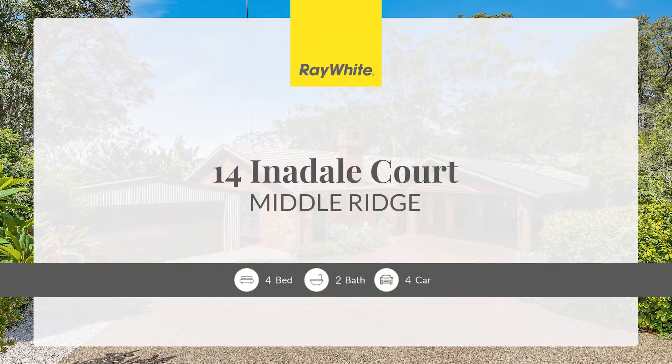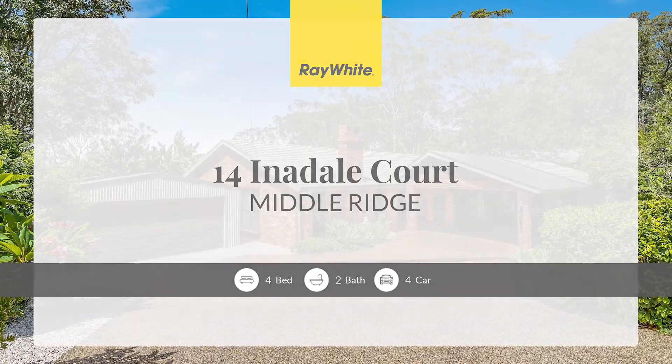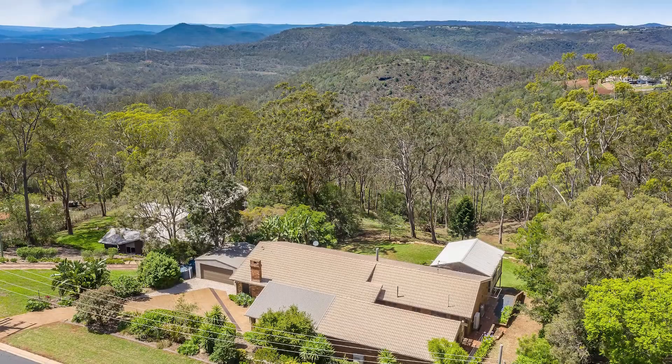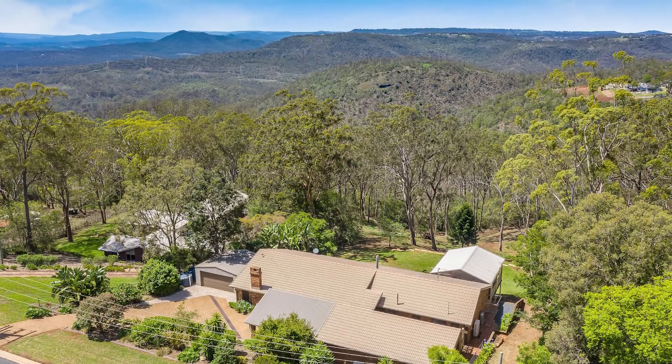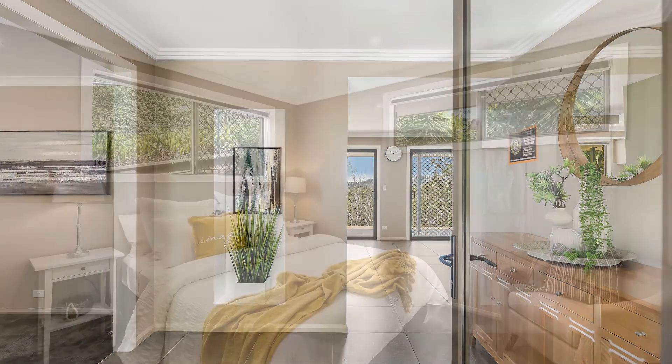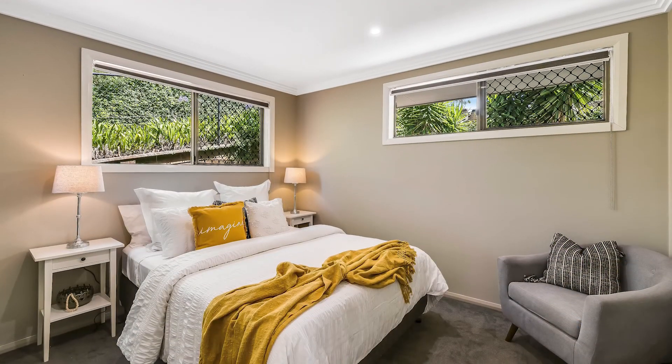14 Innerdale Court, Middle Ridge. Located in a tightly held pocket on a 4,000 square metre landscaped allotment, this stunning home has multiple living options and a versatile modern design.